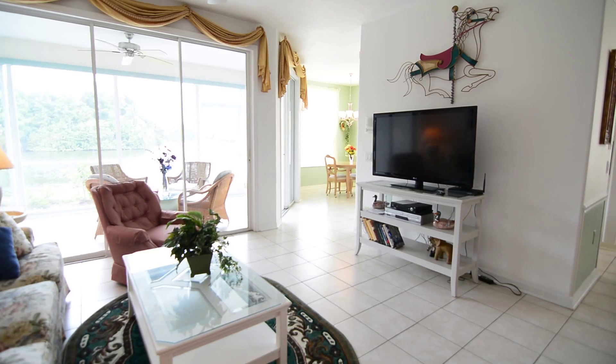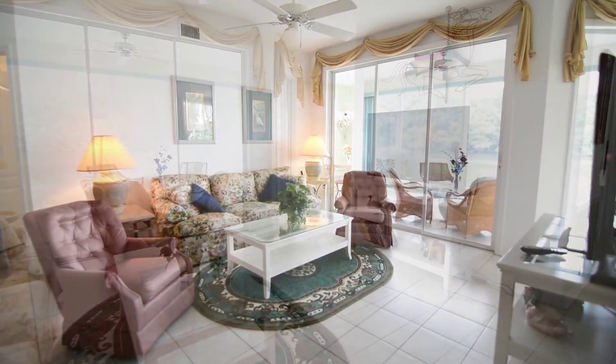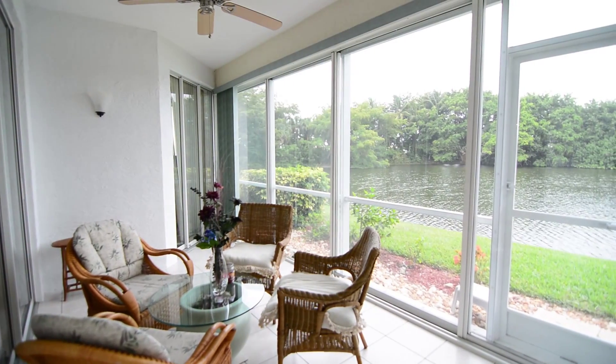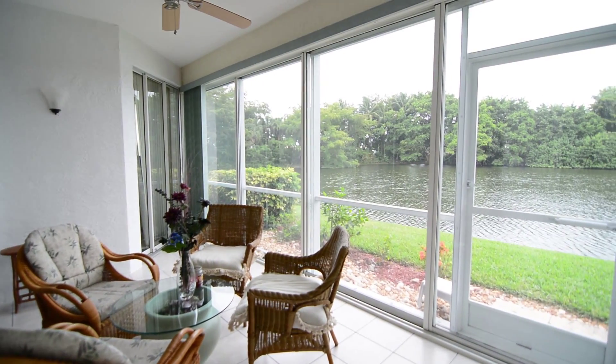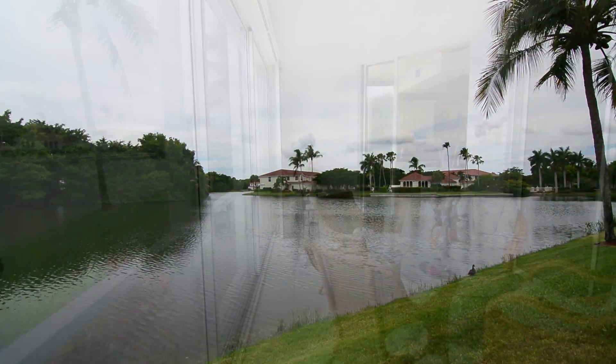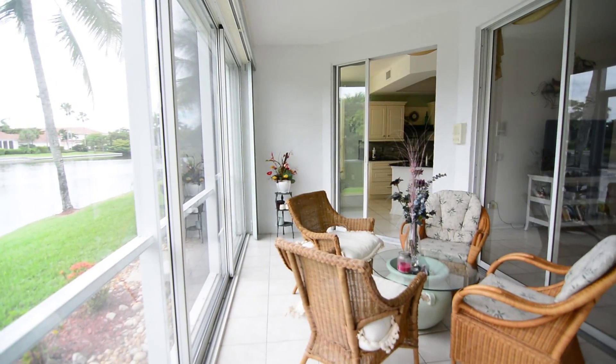It boasts an open floor plan with more than 1,500 square feet of living space. One of the best features is the expansive views of a private lake. Sit on your lanai and entertain friends and family as you look out at the peaceful tropical scenery.